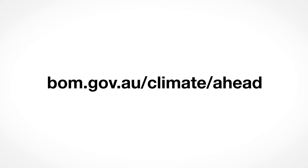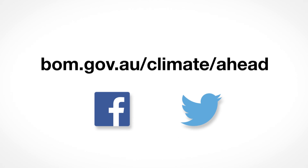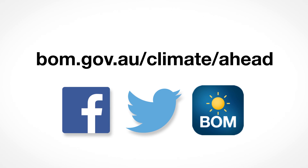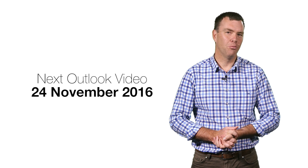For more details, go to our website at bom.gov.au/climate/ahead. You can also get updates via Facebook and Twitter, or download our new BOM Weather app. Our next video will be released on Thursday the 24th of November. For the Bureau of Meteorology, I'm Andrew Watkins.